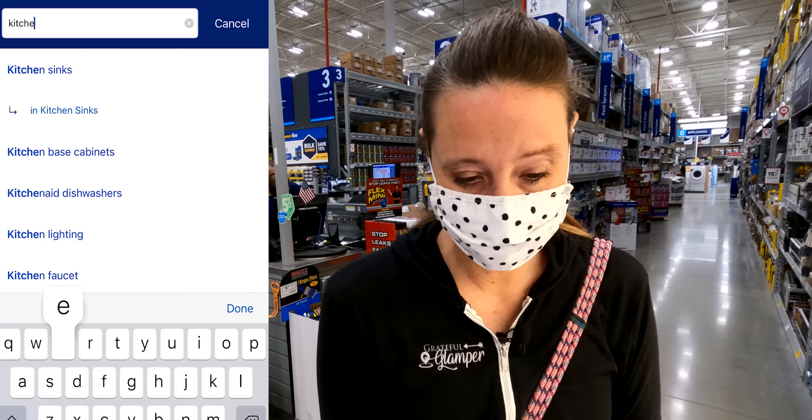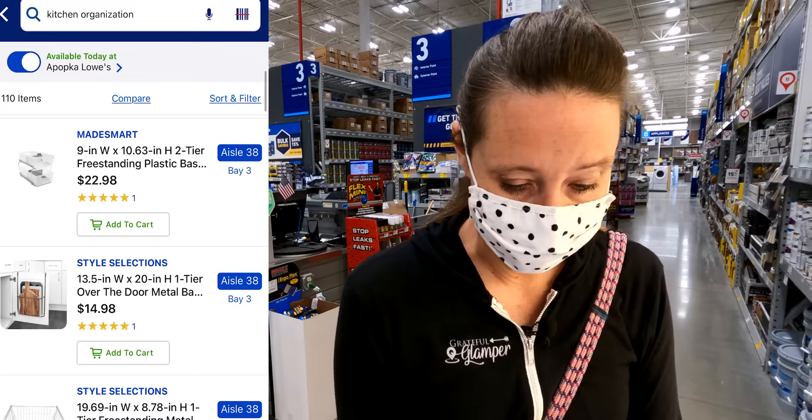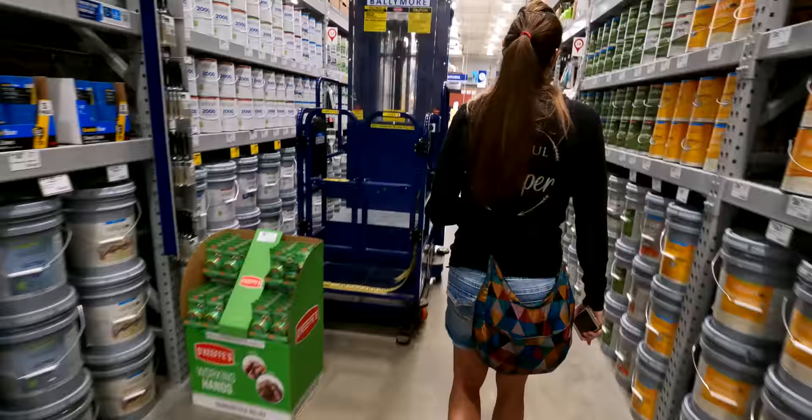I'm going to head over to my Lowe's app, which is very similar to the Home Depot app that we showed you in our other video. I can just type in 'kitchen organization' and find out exactly what aisle these items are in. It looks like we need to head over to aisle 38.